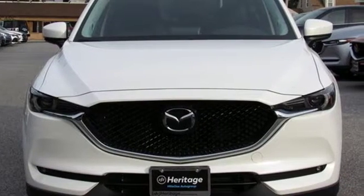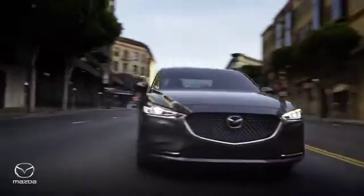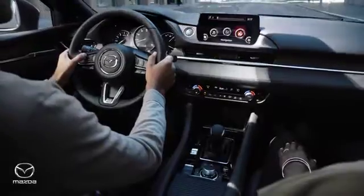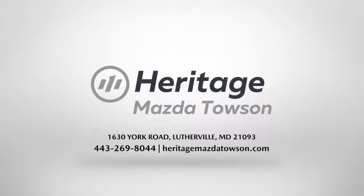Stop in for a test drive and make it yours today. Heritage Mazda Towson is your one-stop shop for all your vehicle needs. We have an extensive inventory of brand new Mazda models waiting for you.